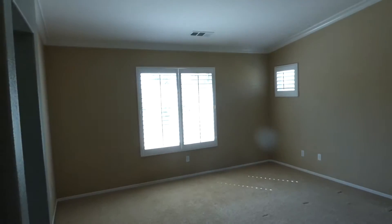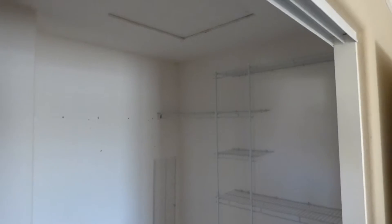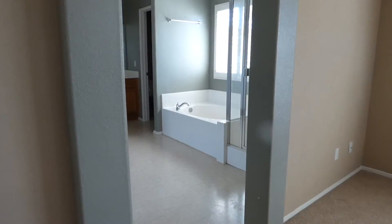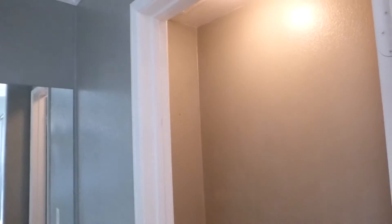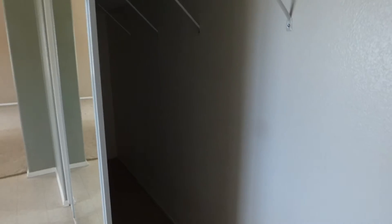Here is the master bedroom with vaulted ceilings and a walk-in closet — it's very large. Very nice. Then we go to the bathroom — the master bath. Separate shower, tub, and separate toilet. We also got another closet in here in the bathroom itself.